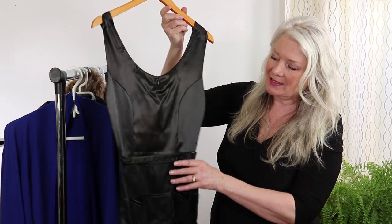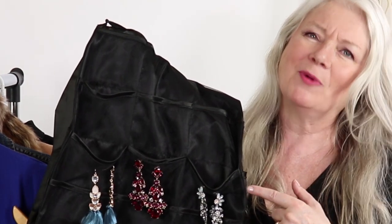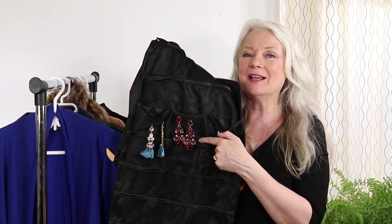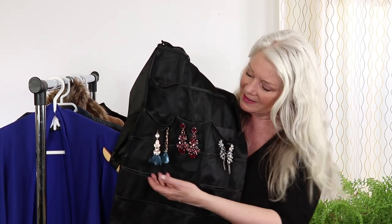Last but not least, number 25: have a statement earring. You can see them right here — wouldn't this look just very elegant with a black dress or a little red dress? The tassel earrings are also really popular these days. These little blue tassel earrings I have — I wear them with a t-shirt and a pair of jeans and it just kind of livens up the outfit.